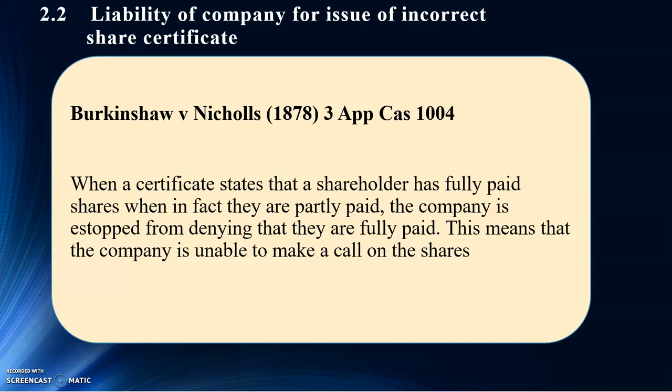In the Berkins Shaw & Nichols case, when the company is estopped from denying that they are fully paid — estoppel is a legal term — the company is unable to make calls on the shares. Making calls here means, if there are some unpaid shares, because these particular shares were partly unpaid. Because the company made a mistake, the court says they are not able to call on the shares because they made the mistake and are estopped from denying that those shares are fully paid shares. If you made a mistake as a company secretary, you have to face the consequences.